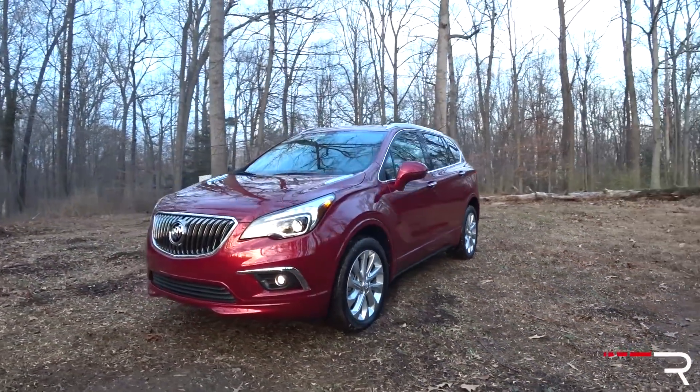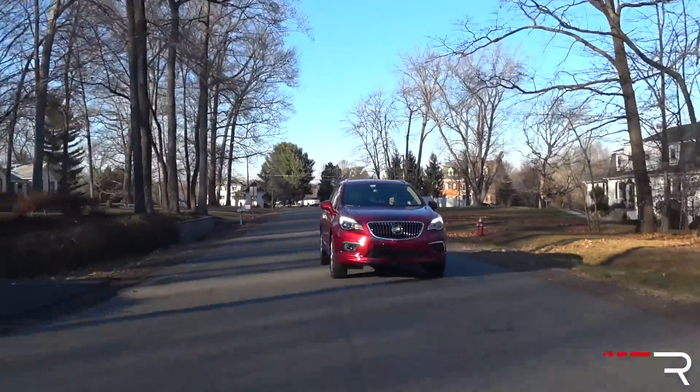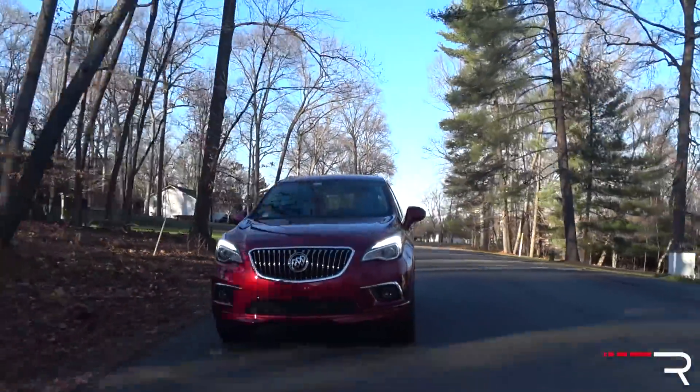Regarding the actual position of the Envision, this slots between the too-small Encore and the too-large Enclave. Honestly, Buick left such a huge gap between those SUVs that the company could introduce another SUV a little bit larger than the Envision. This car is roughly about 15 inches longer than an Encore and about 183 inches long. That puts it squarely competing against the Mercedes GLC, the BMW X3, the Audi Q5, the Acura RDX — all very strong competitors, which is where Buick is going to have a really big uphill battle.